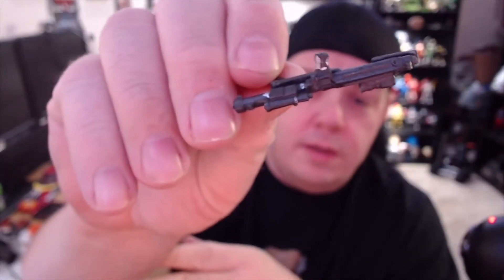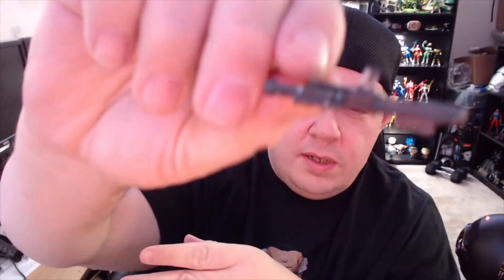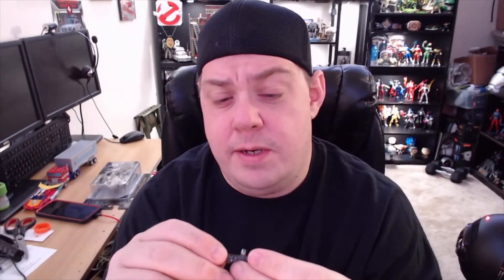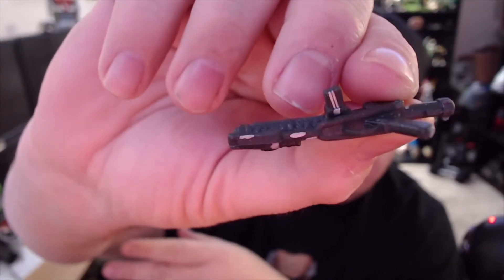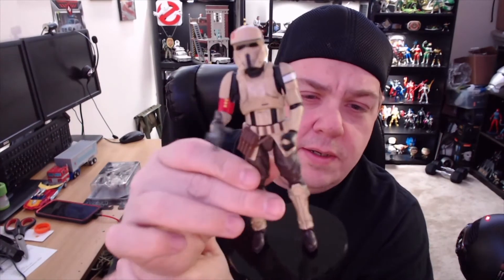Sorry about that — my phone was not on silent and the notifications were going crazy. They also did a pretty good job on weathering and paint even on the blaster here. You've got nice little worn details — this is a basic blaster but the paint on it right out of the package is pretty awesome, even on the underside of the clip. They're definitely stepping up their game. Here we have the Shore Trooper with his blaster.